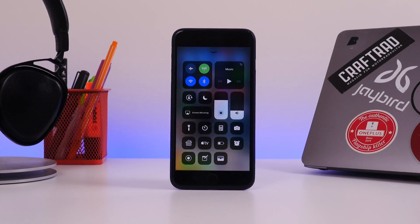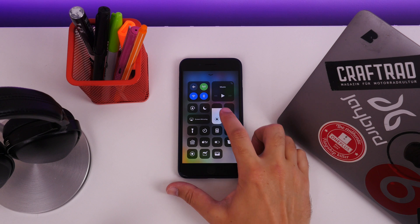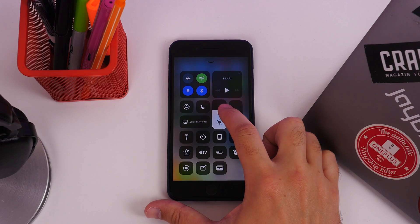The first major visual change is probably Control Center. Now when you swipe this up from the bottom of your iPhone screen, the new interface takes over the entire display — it's not just a small pop-up window anymore.